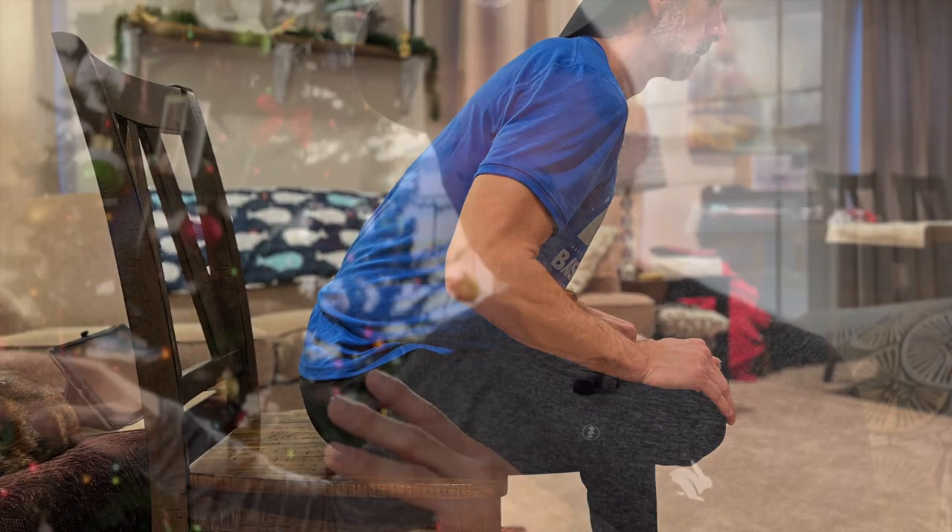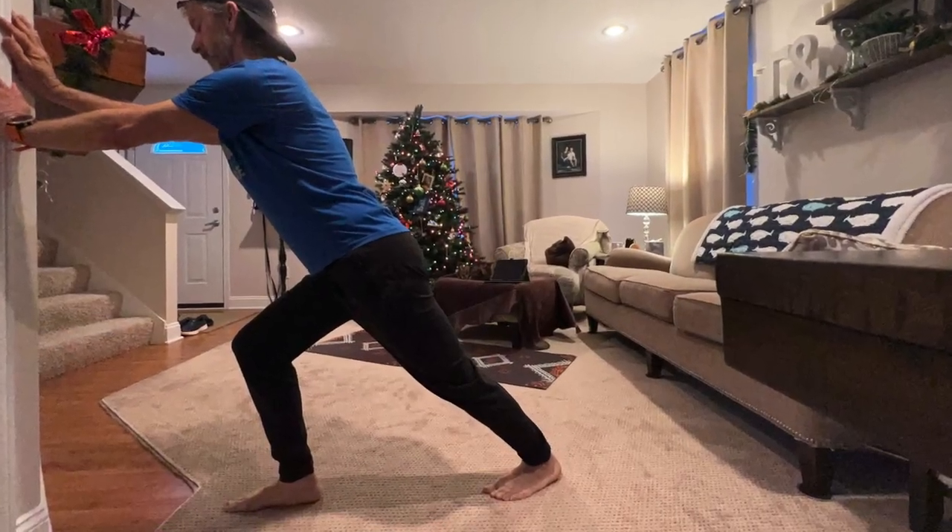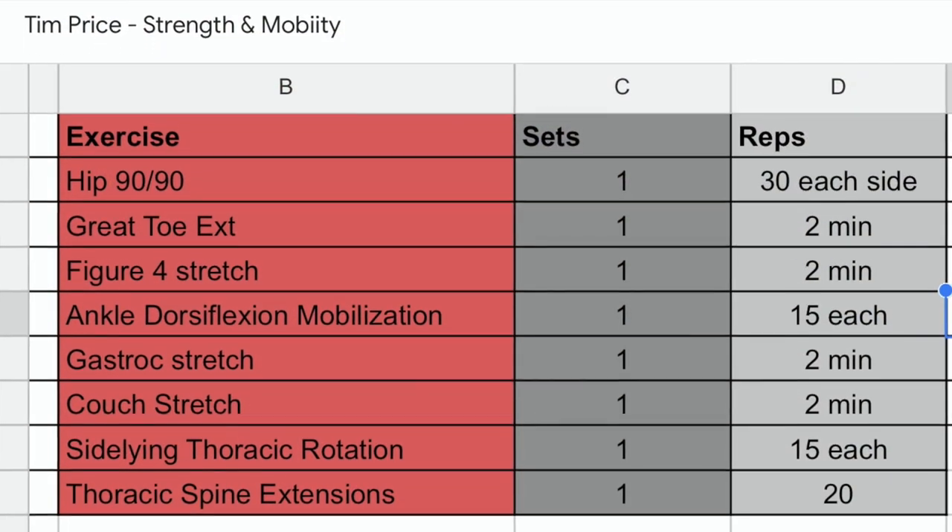I've dropped any duplicate things I might have been doing previously and just interwoven those new exercises. So far it's working out really well. I've gone through the series of mobility exercises they gave me several times now, and I think I'm already seeing some improvement.